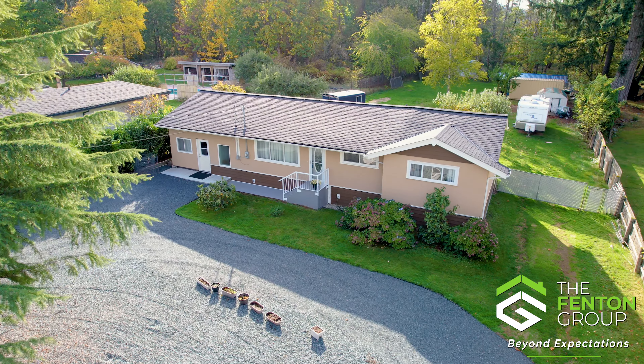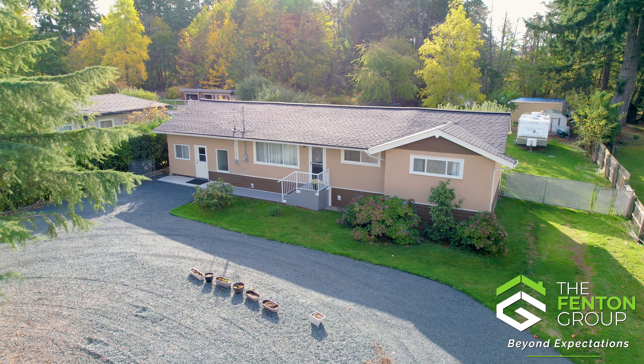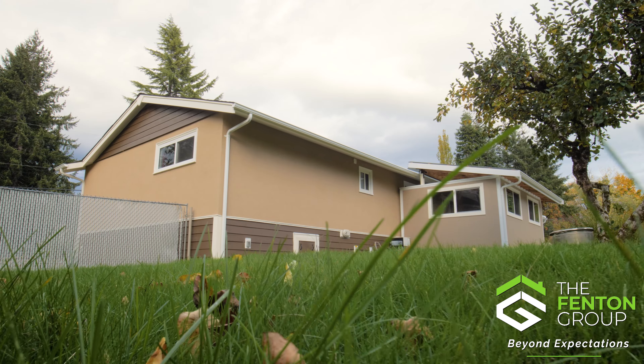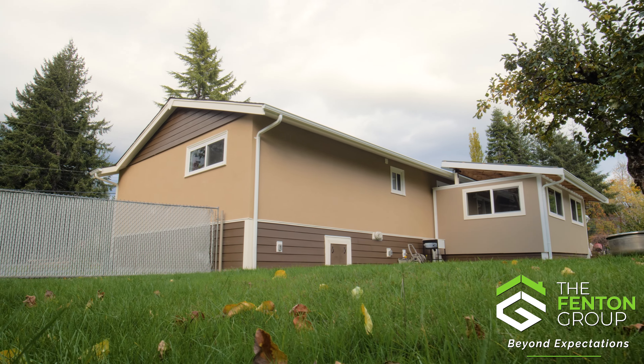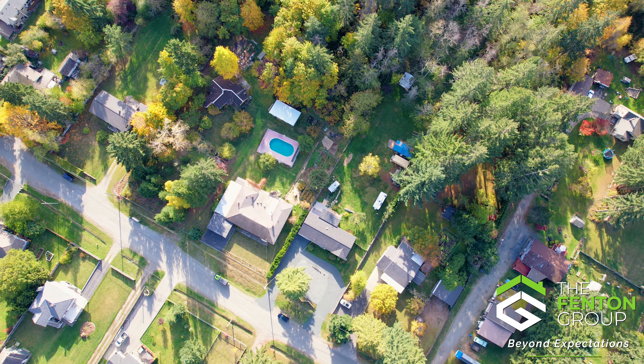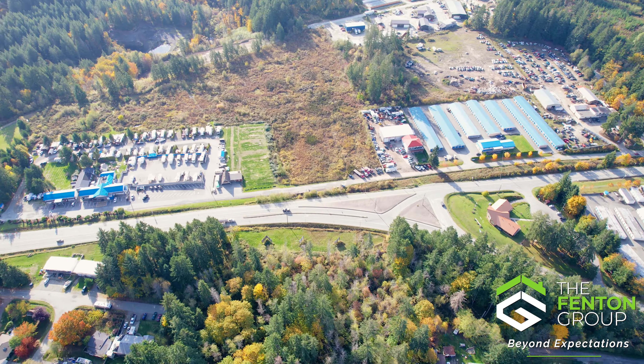To enhance your comfort, the home has been thoughtfully updated with a fiberglass roof installed in 2022, vinyl windows, a newer natural gas furnace, and updated exterior siding. Perfectly situated, this home offers a quick drive to all the essential amenities of both North Alberni and Central Alberni.